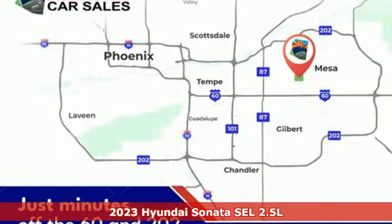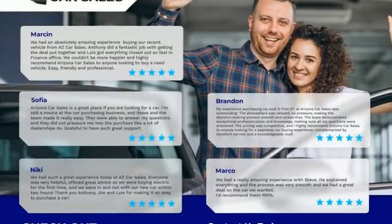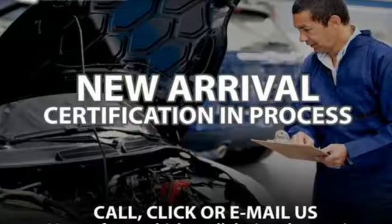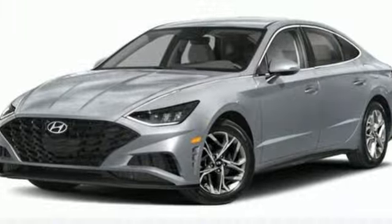Features include steering assist cruise control, smart device remote engine start, dual zone climate control, integrated navigation system with voice activation, inline four cylinder engine, and voice activated climate controls.